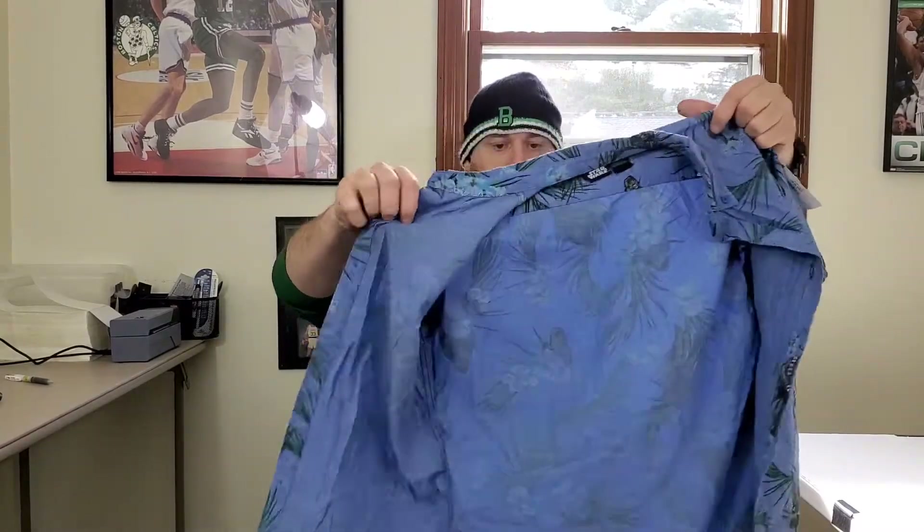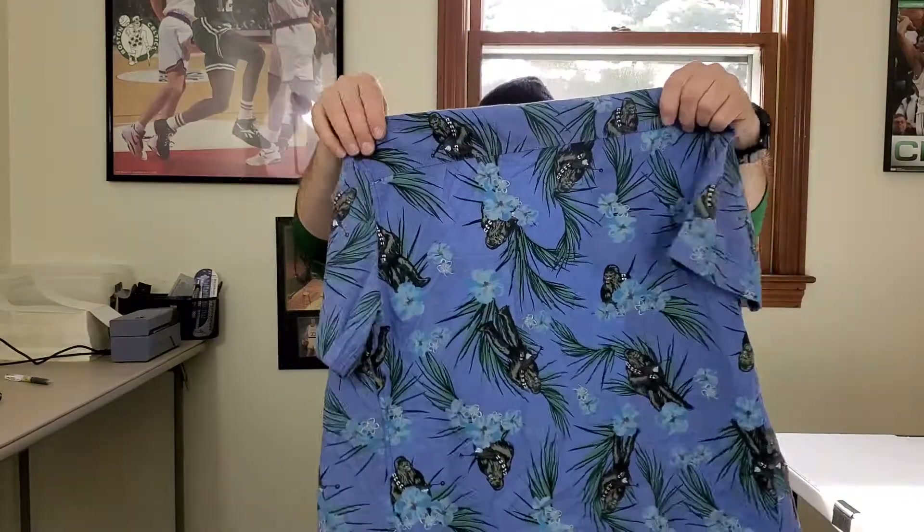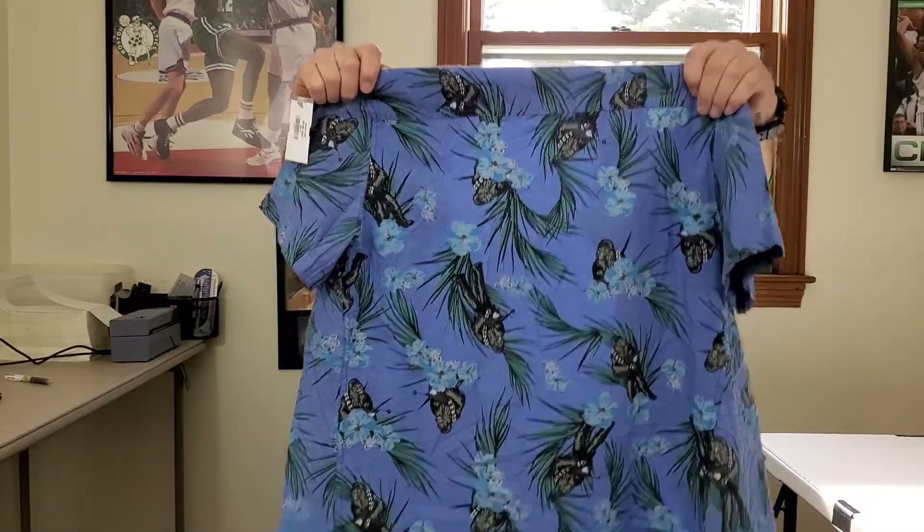What's up YouTube, Danny VNH guy. I just got back from the Goodwill in Hudson, New Hampshire. I spent $72.60 and I did pretty good today, so let's check it out. First up is a Star Wars men's Chewbacca button-front Hawaiian shirt, men's size small. I have to do some research on this to see what it's worth.